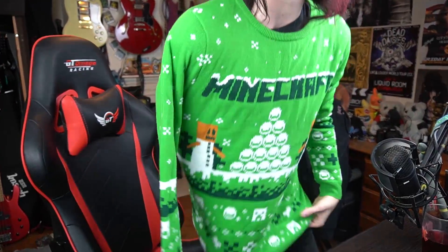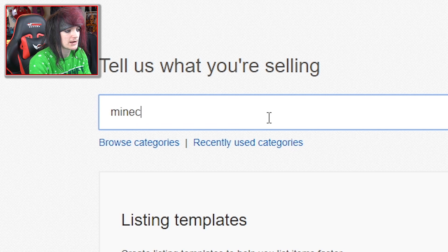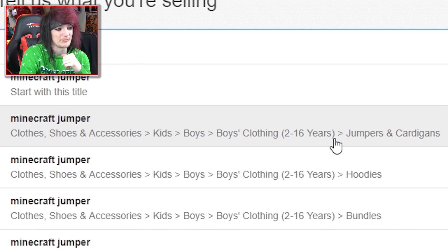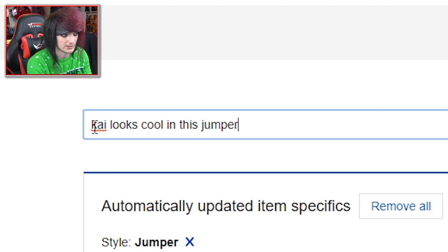Don't you all wish I wore green more often? I can't get my arm into it properly. Doesn't this look snug? Let's get an amazing photo. Create another listing — we're going to put: Minecraft jumper. Kai looks cool in this jumper.